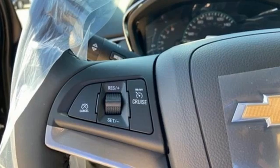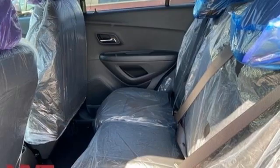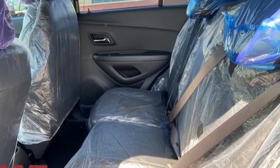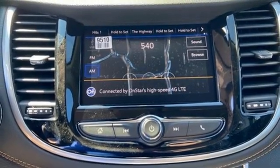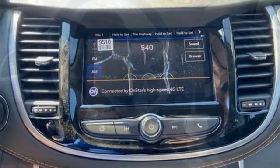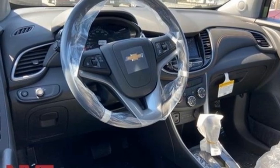Automatic transmission, manual tilting steering column, streaming audio, manual telescoping steering column, Wi-Fi hotspot, AM-FM satellite radio, aluminum wheels, remote engine start, and intercooled turbo inline four-cylinder engine. In a Chevy,